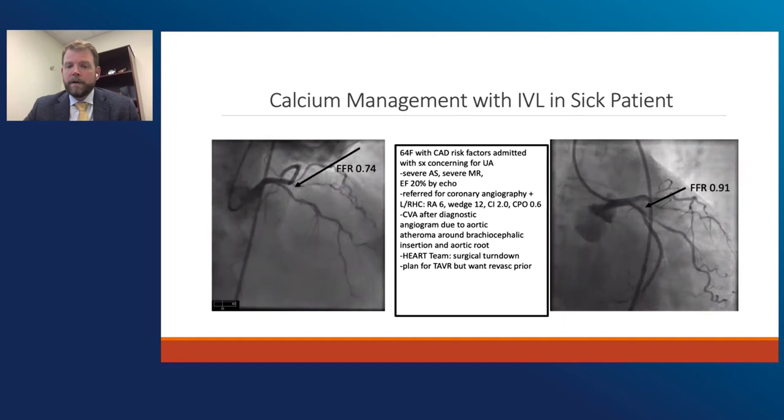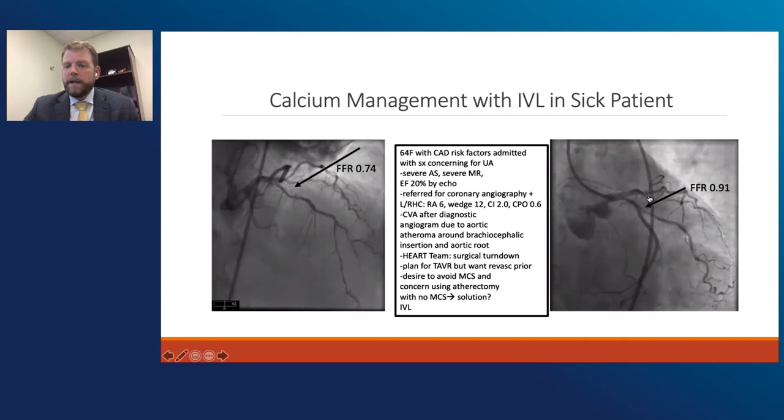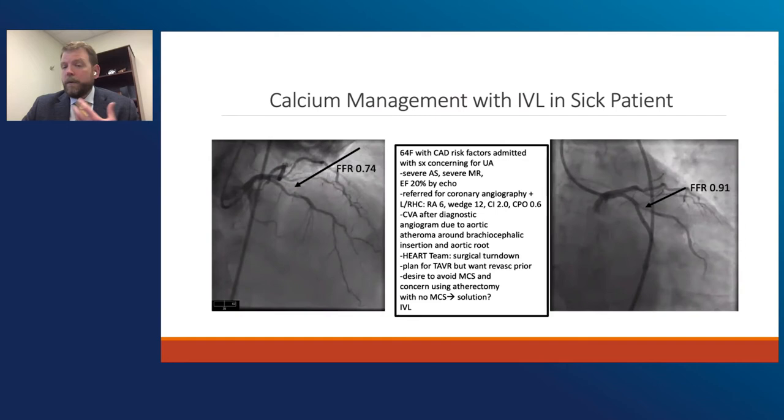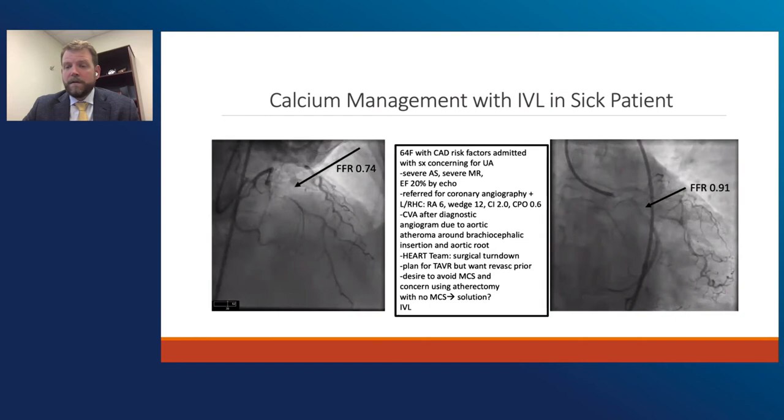There was big concern about doing a significant atherectomy — you can see there's significant calcium on both sides of the vessel. This would be somebody who would have been enrolled in Disrupt CAD3. There was big concern about whether she would tolerate big burr atherectomy, as it's a pretty big vessel. Without mechanical circulatory support, we were significantly concerned about the big atheroma burden in her root. But a few days later, IVL was approved in the United States. And so that's actually what we ended up going with.